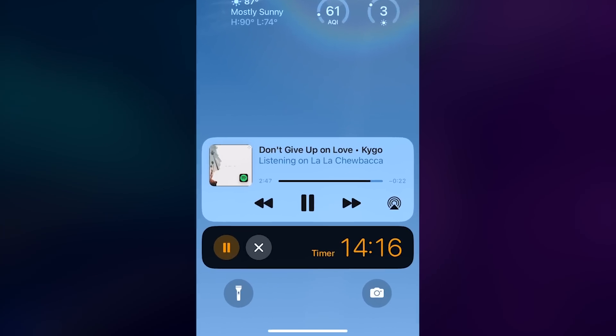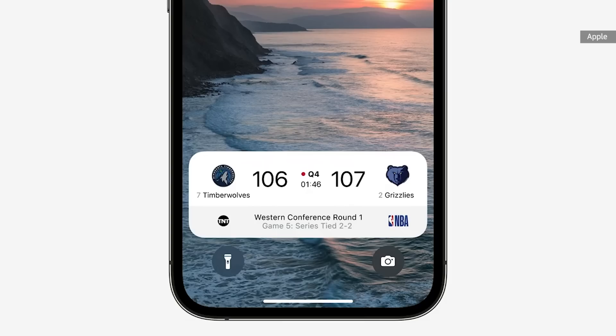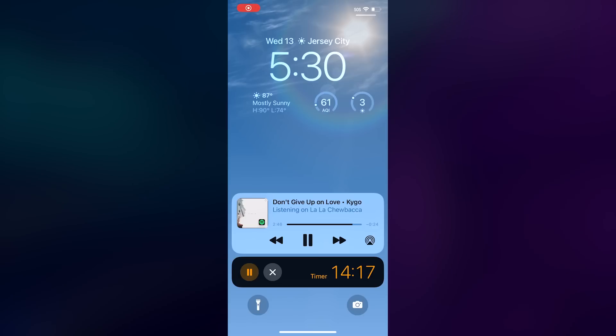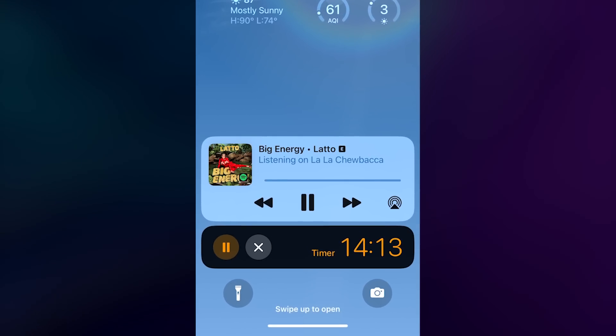The revamped lock screen also features a new live activity box at the bottom. The idea is that when you're following a sporting match or recording an interview, for example, you can stay updated without having to leave the app open. Developers need to integrate the new API for this to work for their apps. Right now, Spotify and Apple's timer apps, for example, work with this box, making it easier to pause my music or cancel and pause my countdowns.